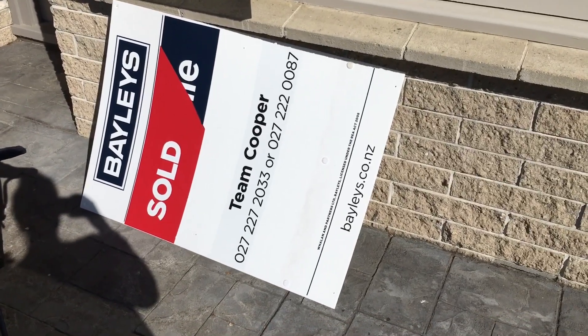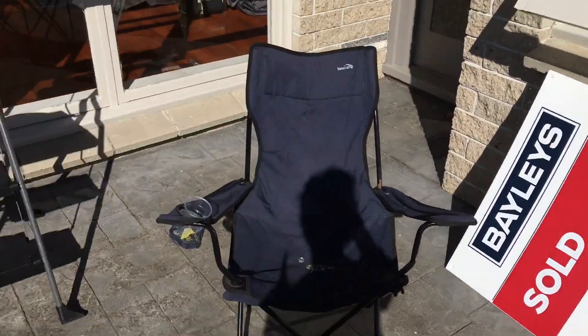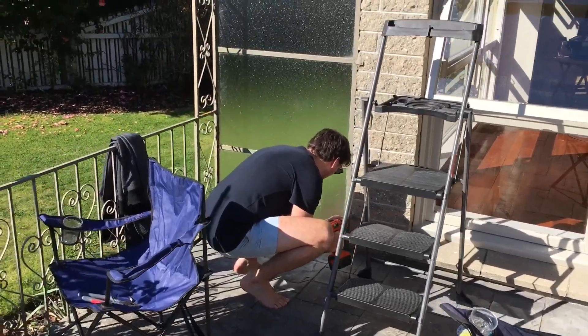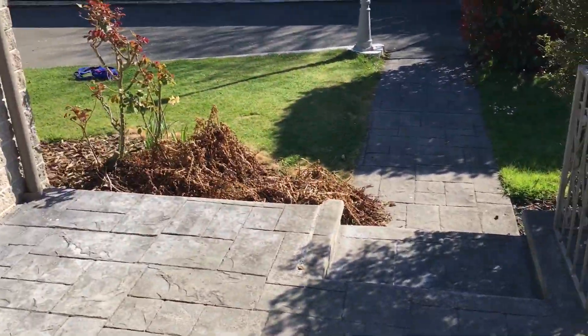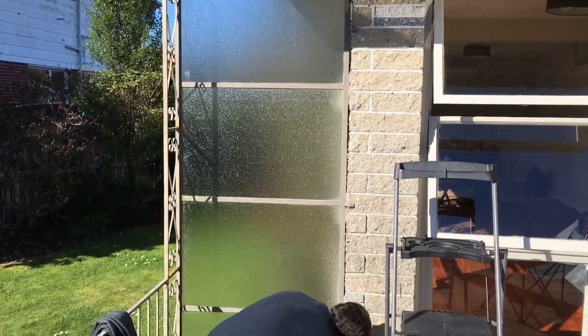We've just taken down our sold sign, which is very exciting, and met the neighborhood children doing it. Now Anthony is going to take down this completely redundant glass screen. Hopefully we should just be able to detach it from this little rail and eventually take it down, because someone's already taken down that side — but this is just a random blotch on our vision.